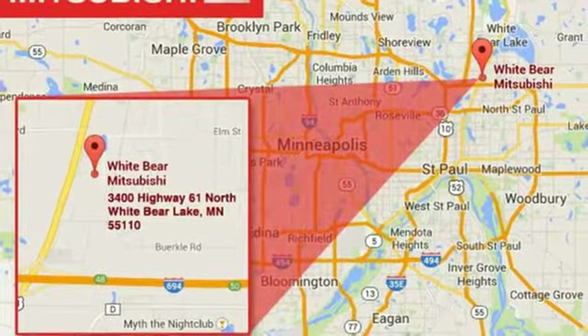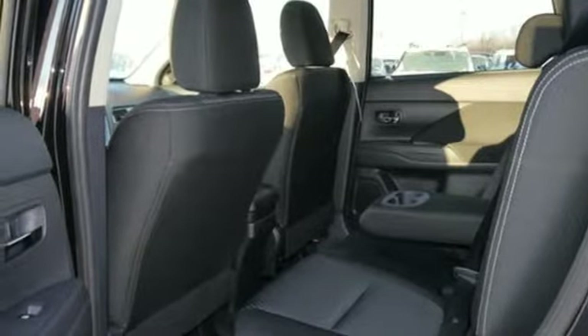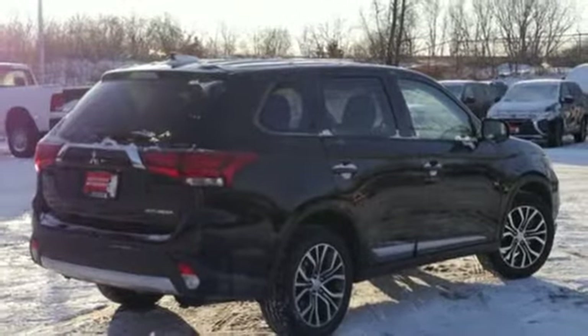Enjoy the conveniences of backup camera, touchscreen audio system, and Fuse Hands-Free Link System too. No detail is too small. This Mitsubishi is your best ride yet.